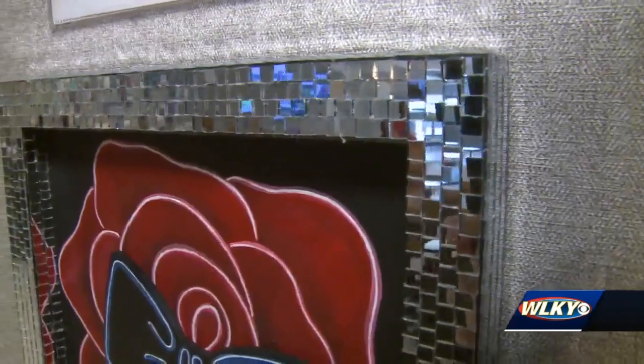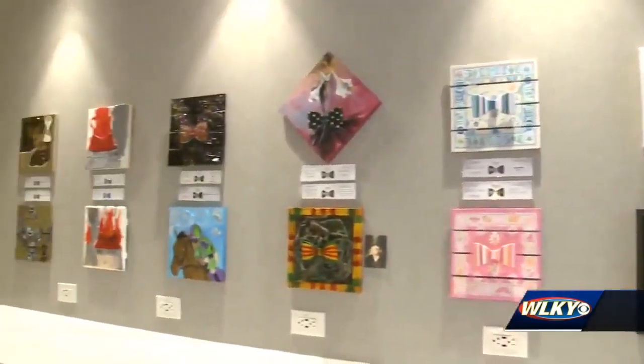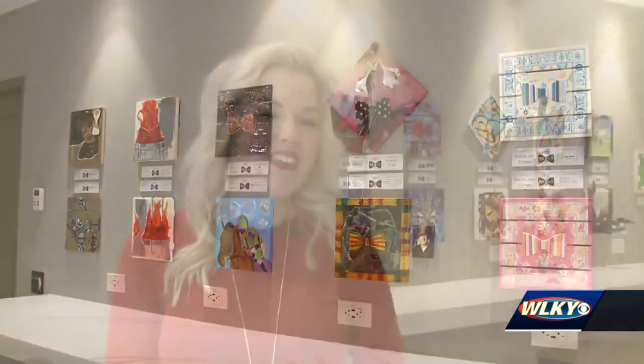They spin, they sparkle — these bow ties are works of art. Visually they're stunning, they're cool, they're fun to look at, but beyond that, each one of them tells a story. My inspiration was actually the mint julep for this piece.